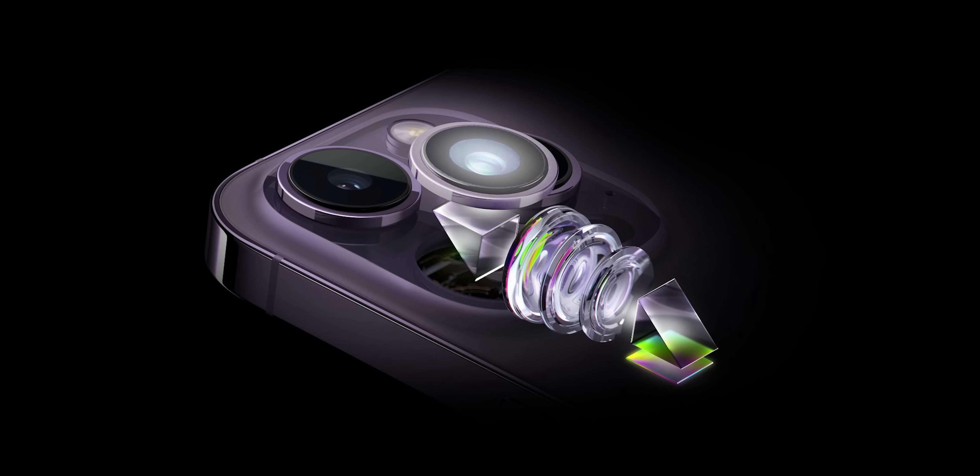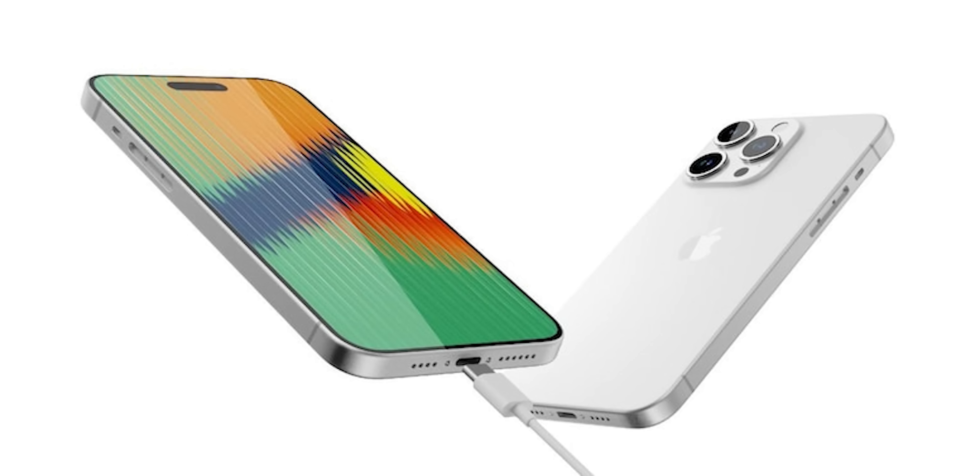The top model features a telephoto lens and a titanium frame, while others have a stainless steel frame. All phones in the iPhone 15 series get a Type-C port and a Dynamic Island. Even the budget models will feature a Dynamic Island and Type-C port.